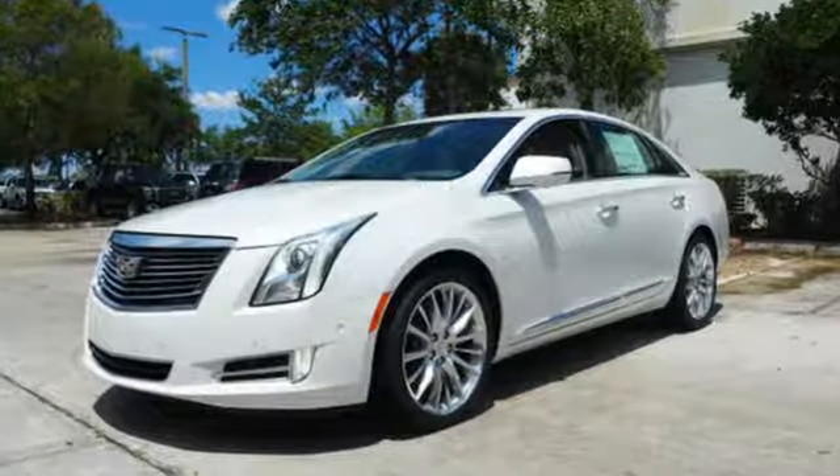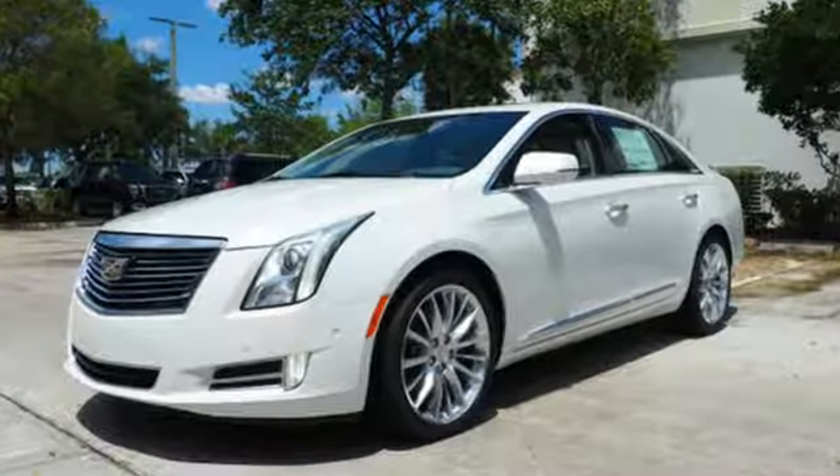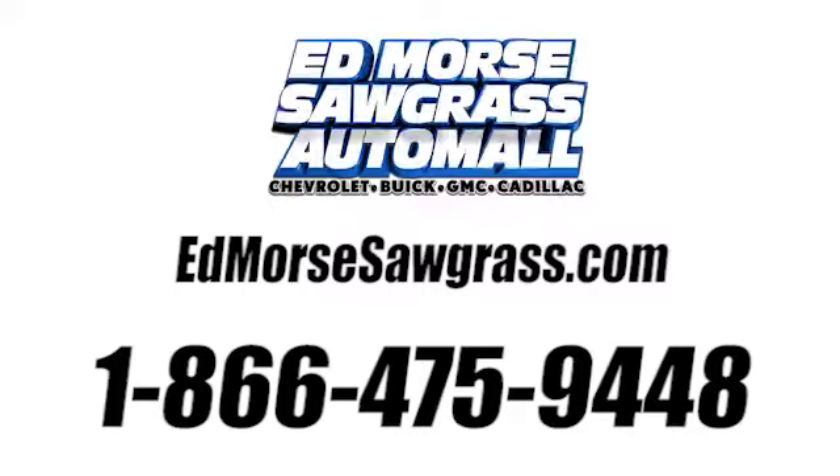Welcome to the XTS level. Take this Cadillac home today. Call us today at 1-866-475-9448. For value and for service, it's Ed Morse.